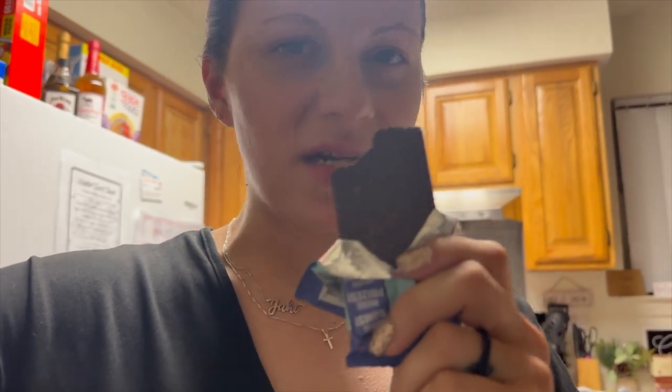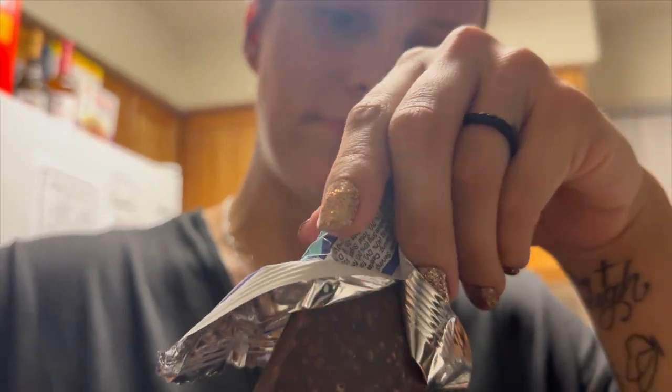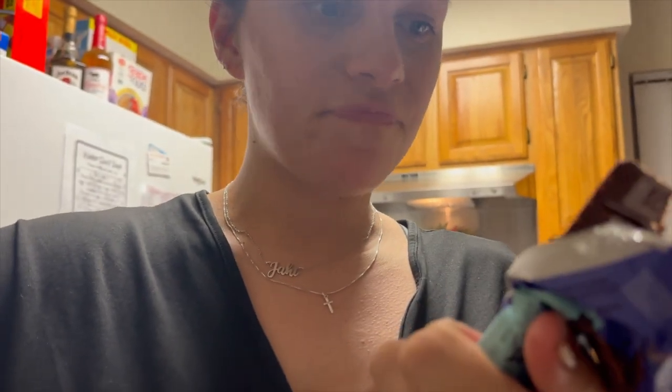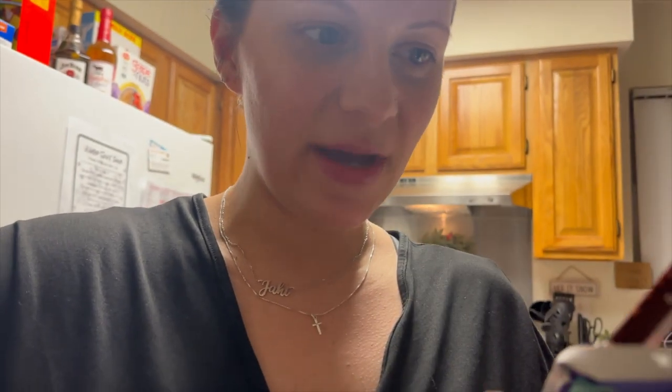It tastes kind of like a crunch bar, but it tastes like dark chocolate — pretty sure. I guess it doesn't specify what kind of chocolate it is, but it tastes like a dark chocolate crisp bar. Not too bad. I like the other one better, so I'm probably going to eat that one and give this one to my husband.